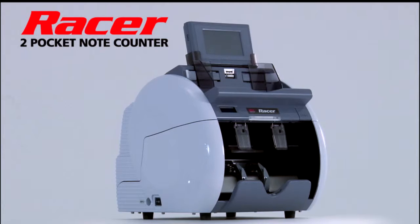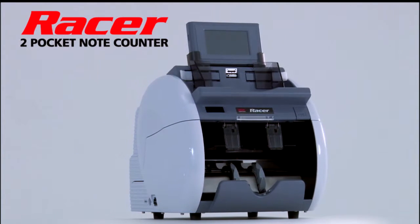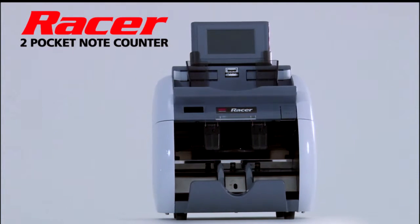This next generation of one-stacker, one-reject pocket machine can provide all you need.